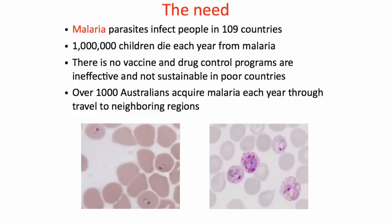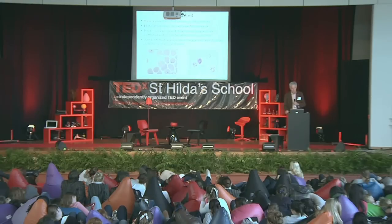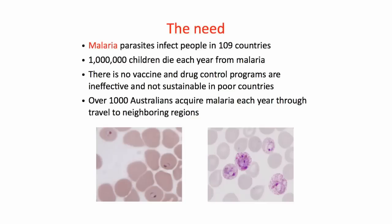What's the need for a malaria vaccine? Let's consider what malaria does to the world's population, mainly children. It infects people in 109 countries. About a million young children die every year from malaria, mostly under the age of five, and 90% of those deaths occur in African children.